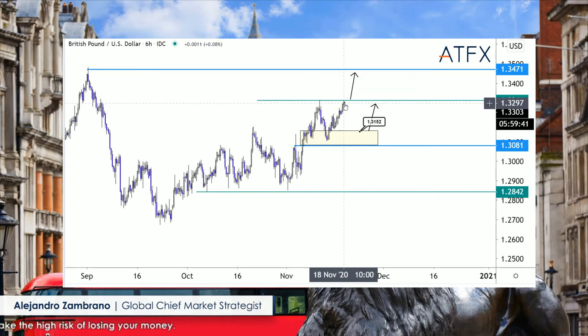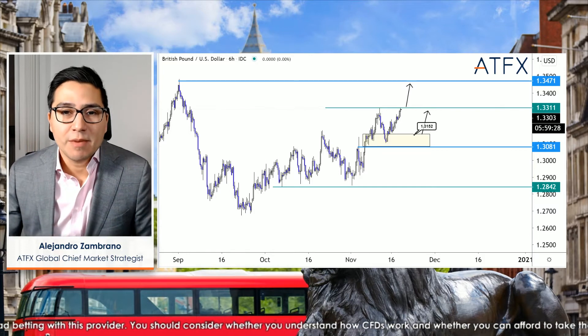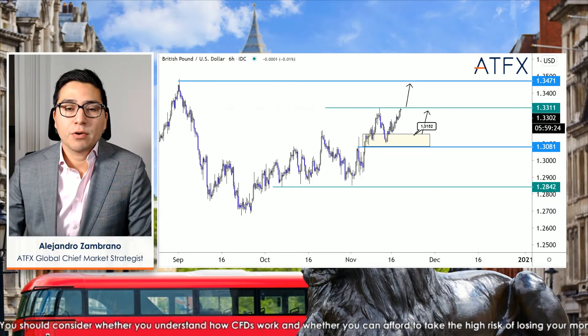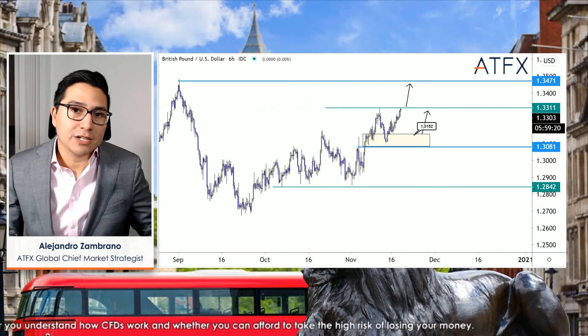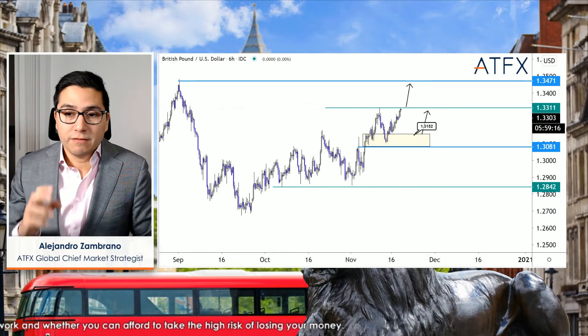Because inflation was slightly better than expected, that alleviates the pressure on the Bank of England to do any more QE. At the beginning of the month they added about 150 billion British pounds to their QE program, and that program is supposed to run over the next 12 months or so.